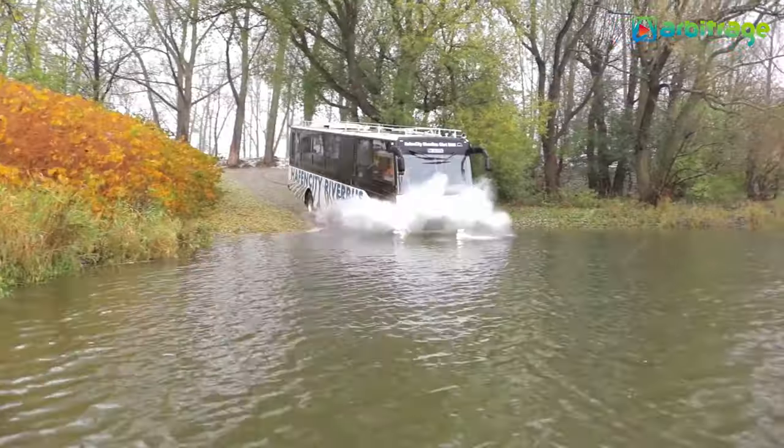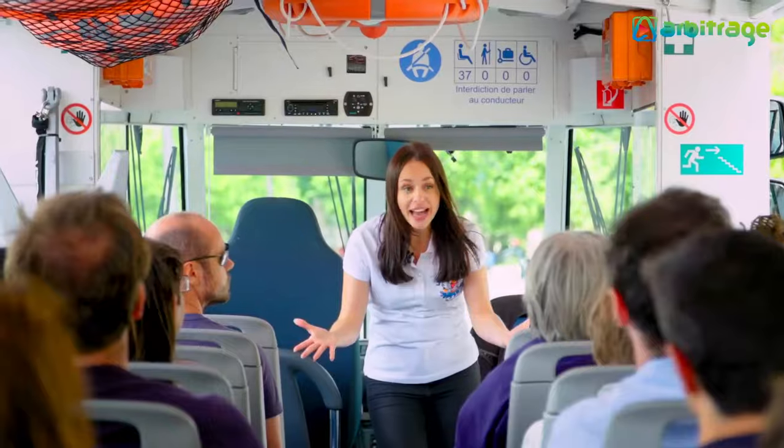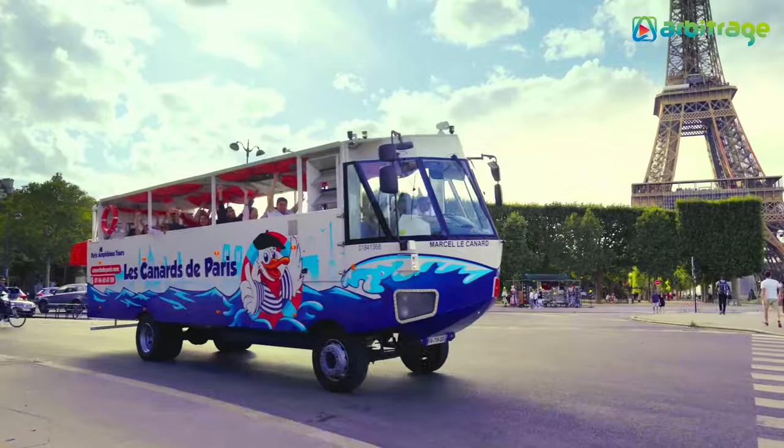Impressive amphibious buses designed to reach great speeds both on land and in water, which can navigate the river or the sea, transporting numerous tourists through the most important cities in the world.